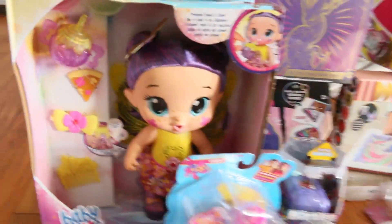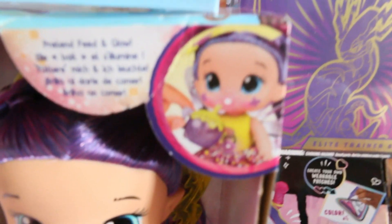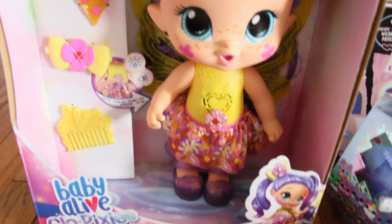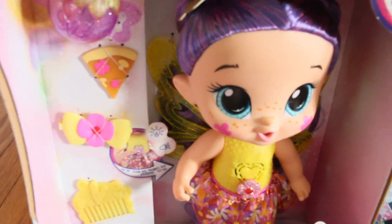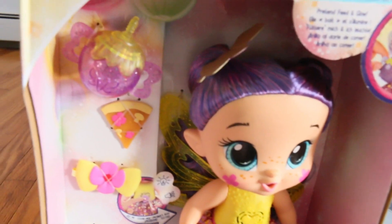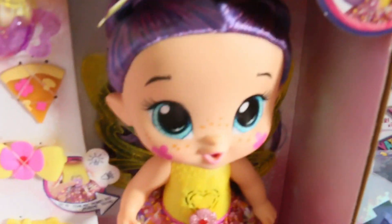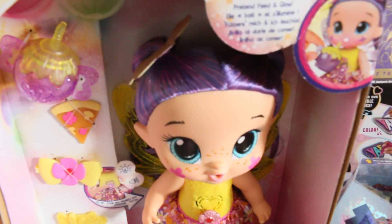She loves collecting Baby Alive dolls. They all do something different. This one glows — it says how she glows when you feed her. So I thought that was so cute. It comes with these accessories. The hair is so beautiful and silky. Very cute doll. She's going to be so happy with that.